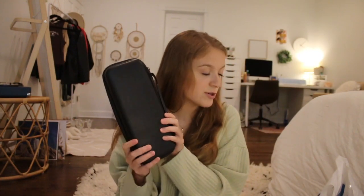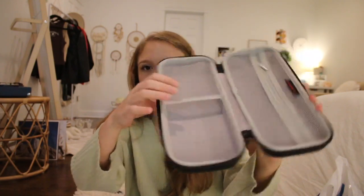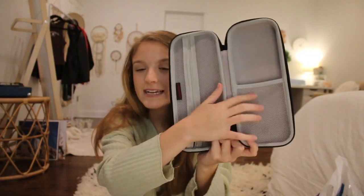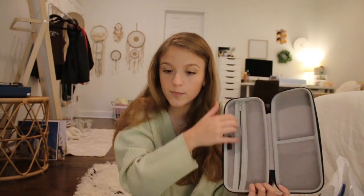I also got a stethoscope case, which I got from Amazon rather than Uniform Advantage. It's a nice little hard-shell case with a rubbery outside finish. On the inside it has a pocket where I put the stethoscope, and on one side there's a zippered pocket where I can put other things like my scissors, pen light, and other medical gadgets.